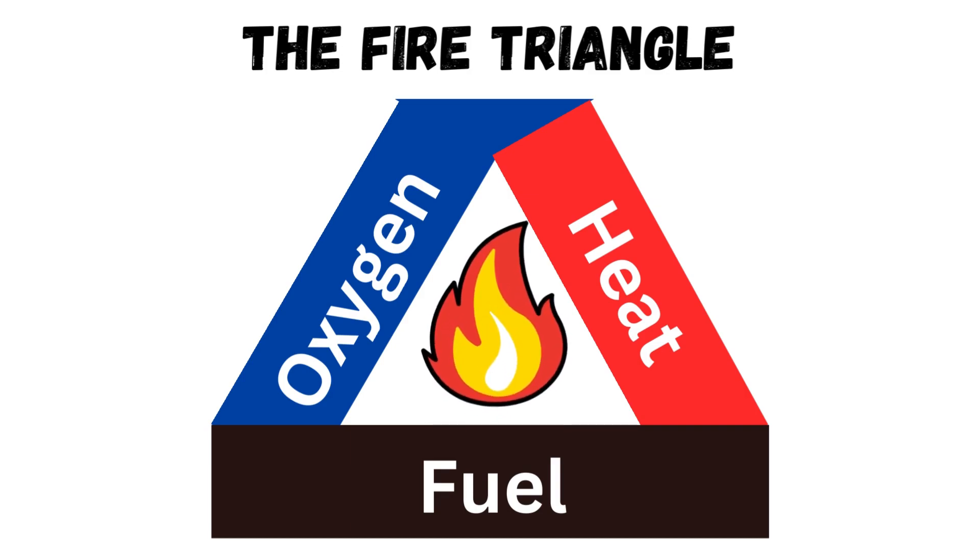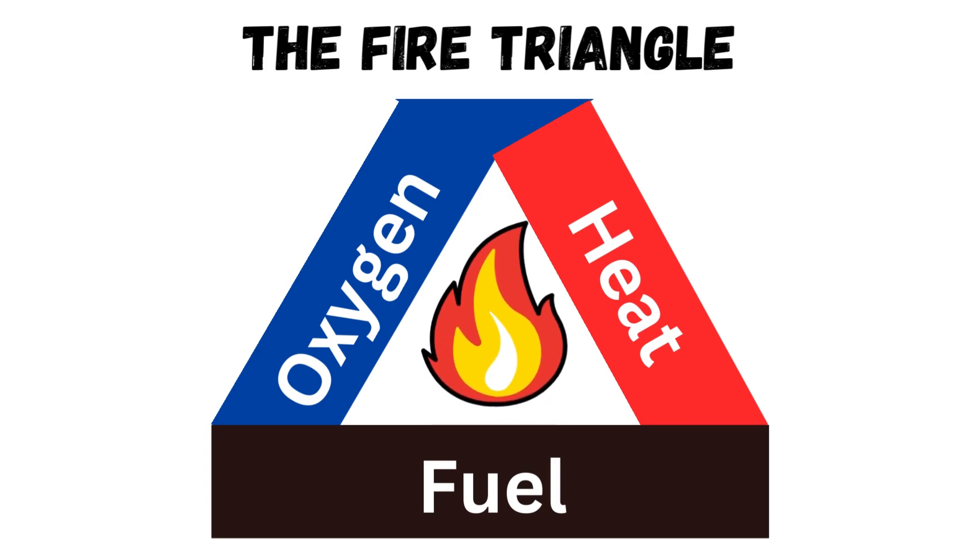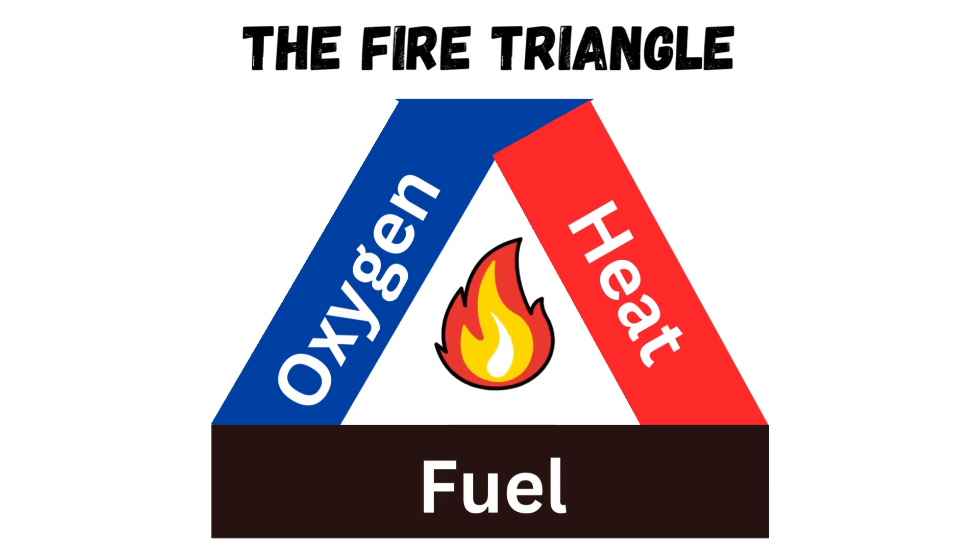And last but not least, you need heat. Heat can be caused by anything like a striker box, or a match, or even the sun. And this heat is very important because that's what sparks up the fire. These three things are required for a fire to happen. And if any of these three things are taken away, the fire will be extinguished. That's why people use water on fires to prevent the heat from spreading, or sometimes even cover up a fire to extinguish it. This is all because of the fire triangle.